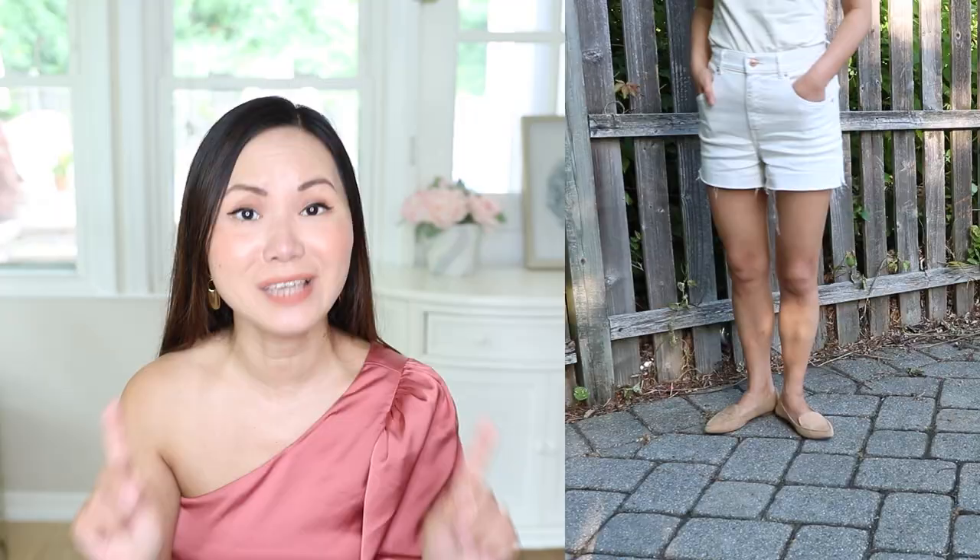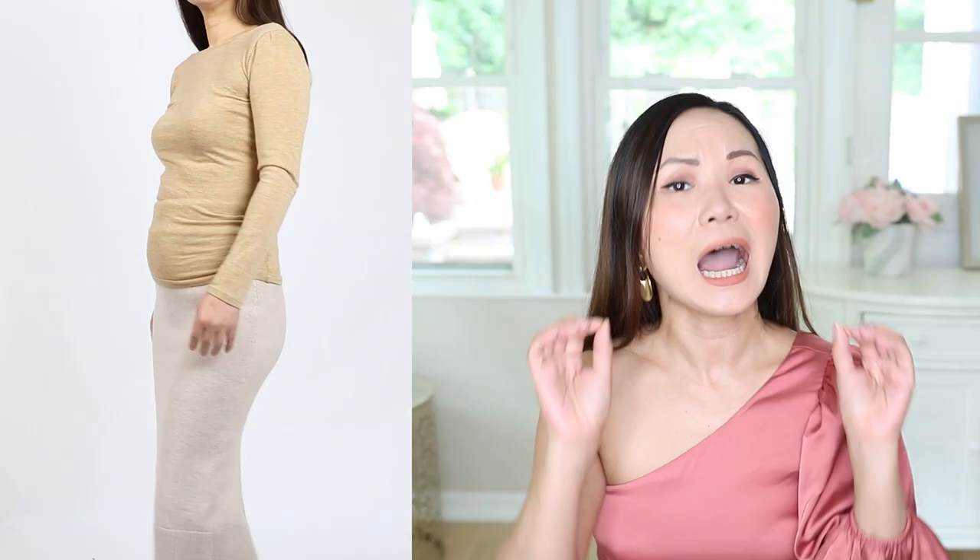Apple shape doesn't have to be plus size. Most apples have rounded, full breasts — that is one of your best features. You also have very slender legs. No matter how you gain weight, the apple always has slender legs. Those are your best assets that you want to highlight with your dresses.